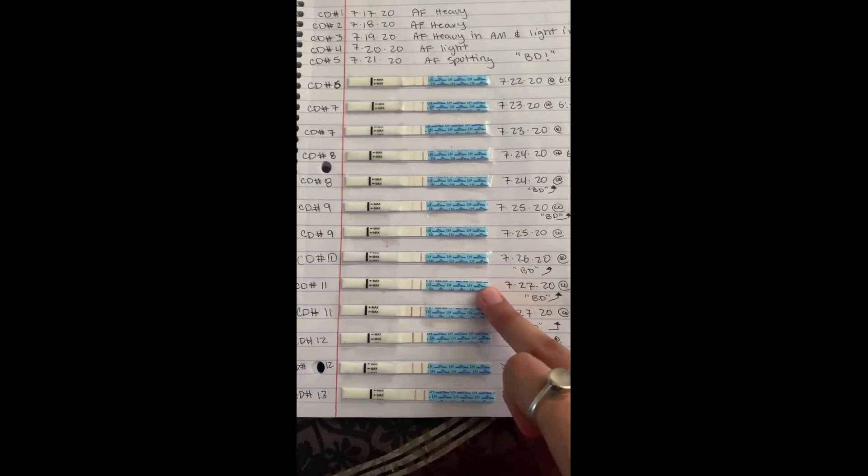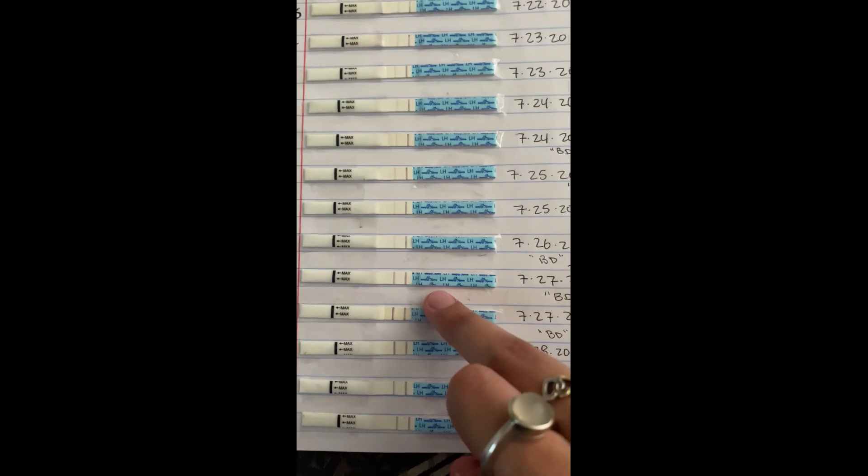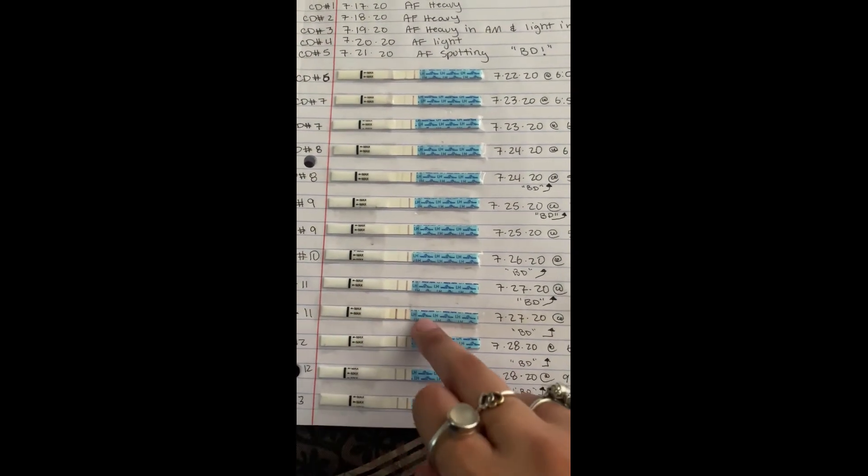It's not until CD11 that things get interesting. The 9:12 AM test was still reading low — it might look a little darker because it's dry — but by the afternoon around 5:04 PM it was reading high. Then on CD12 I was actually at my peak. There are two days down here that look pretty dark compared to all the others but the app said low. Since I was new to this, we just kept baby dancing — we didn't play any games.